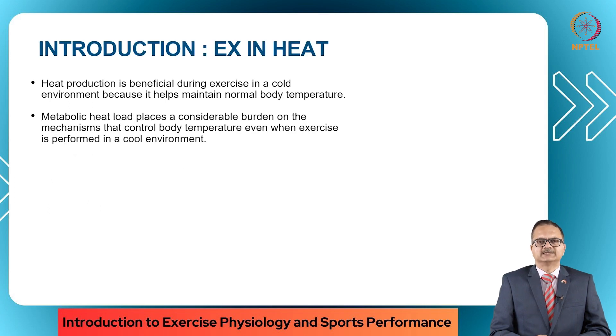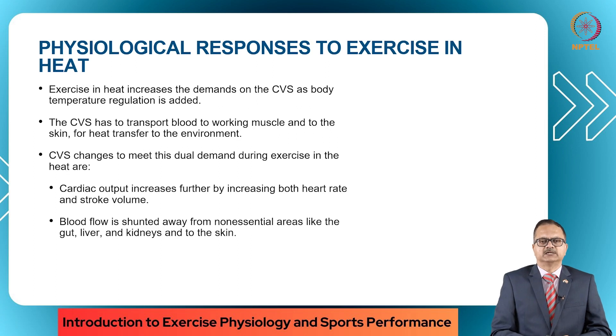When we exercise in heat, heat production is not a good thing. However, when we exercise in a cold environment, heat production is beneficial as it helps to maintain the normal body temperature. Metabolic heat load places a very large burden on the mechanisms that control body temperature, even if you are exercising in a cold environment. Let's talk about some of the physiological responses to exercise in heat.